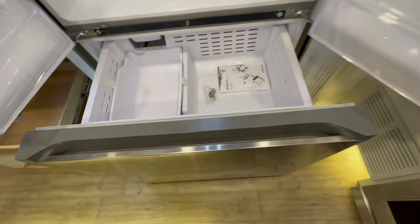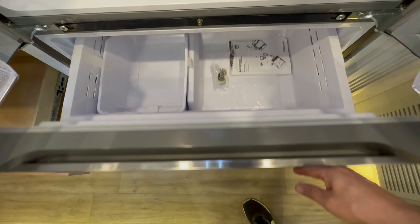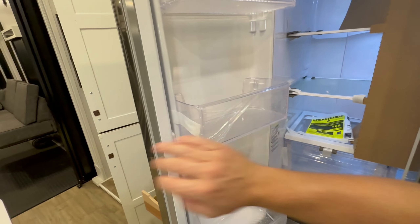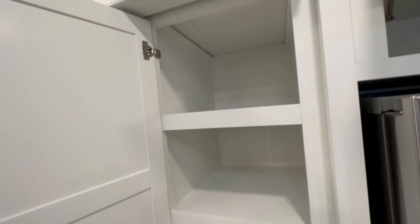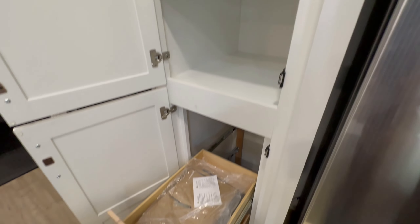Remember that there is an inverter in this coach. Not only does the inverter run the actual refrigerator, but it also powers a few of the GFI outlets. Three air conditioners, folks — not two, three ACs.